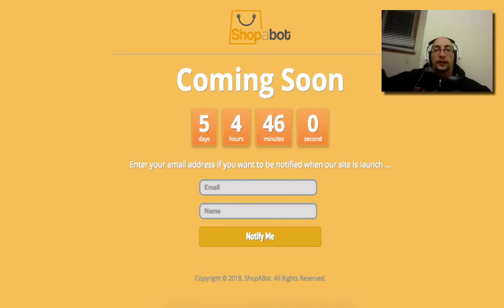Kale Hope here, and I am reviewing Shop-a-Bot by Cindy Donovan. This goes live on March the 15th, 2018 at 11 a.m. Eastern Standard Time, so you're definitely going to want to get in there at its earliest price.